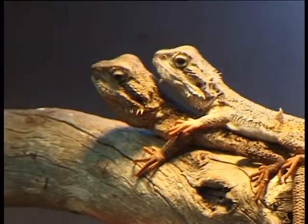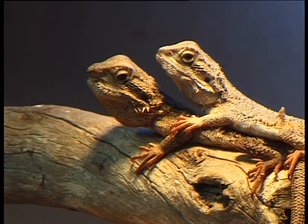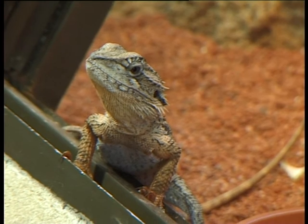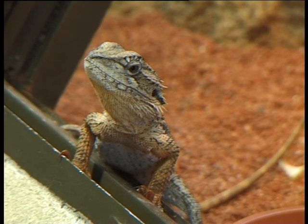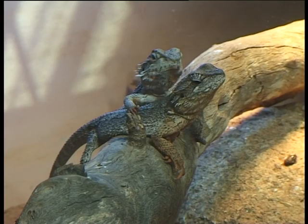The males do a lot of head bobbing and arm waving. Once again, that's to communicate with the other dragons in the cage or out in the bush. Most of the time they're solitary animals in the bush, meaning they live by themselves, although occasionally you will find them in small family groups.